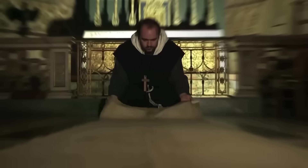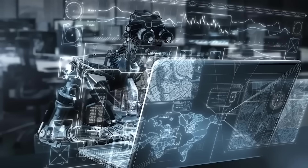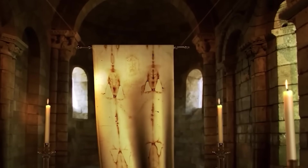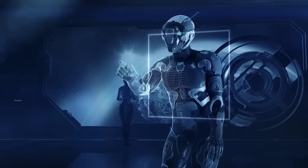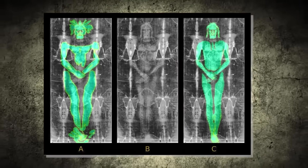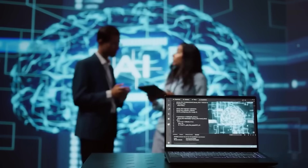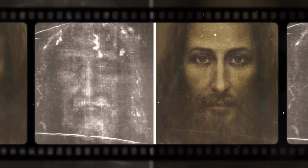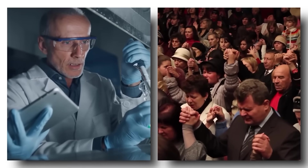For centuries, millions of believers have viewed this ancient linen cloth as tangible evidence connected to the crucifixion of Jesus Christ. Meanwhile, many scientists, sceptics and historians have argued that it's nothing more than a medieval creation, or perhaps an incredibly skilled forgery. And throughout the ages, the mystery has endured untouched and unresolved. But now, everything has changed.